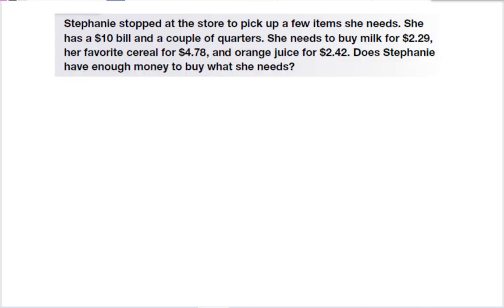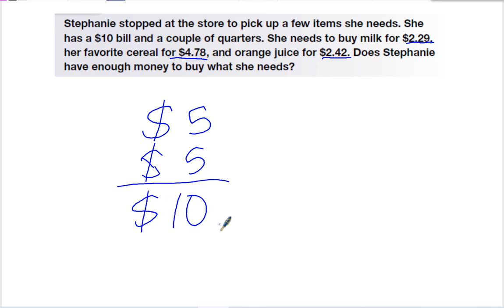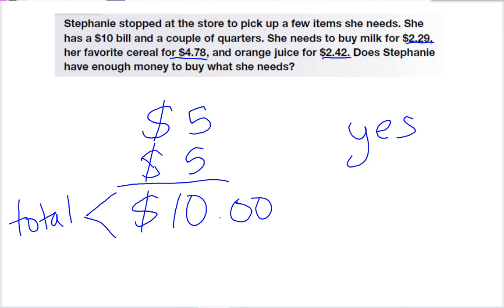Stephanie stopped at the store to pick up a few items. She has a $10 bill and a couple of quarters. She needs to buy milk for $2.29, her favorite cereal for $4.78, and orange juice for $2.42. Does Stephanie have enough money? We can use an estimate: milk and juice are both less than $2.50, so their total will be less than $5, and her cereal is also less than $5. So the total will be less than $10 — yes, she has more than enough money.